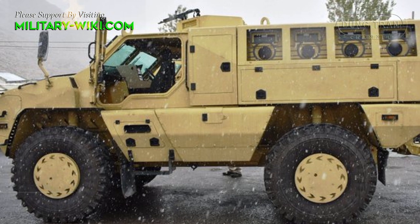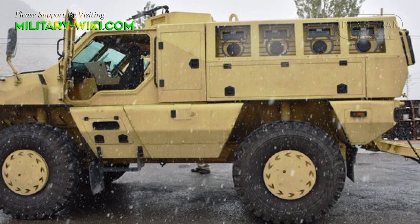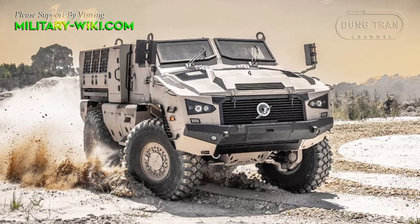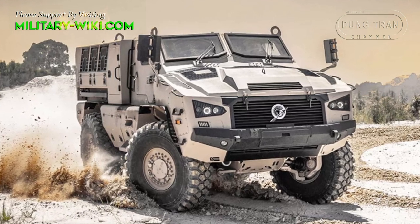The Kalyani M4 is a mine-protected, high-mobility armored personnel carrier produced by Kalyani Group's Bharat Forge. It is a license-made version of the MWAM-4, which is built by the South African Paramount Group.